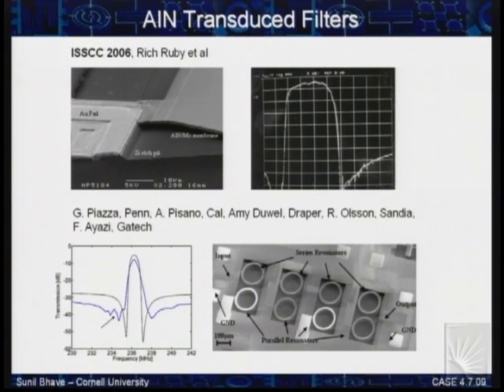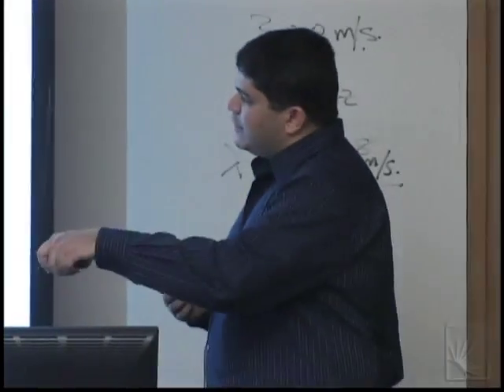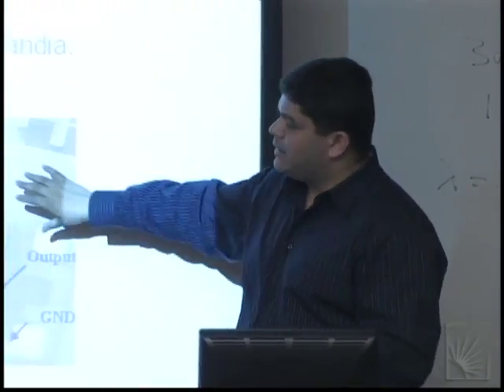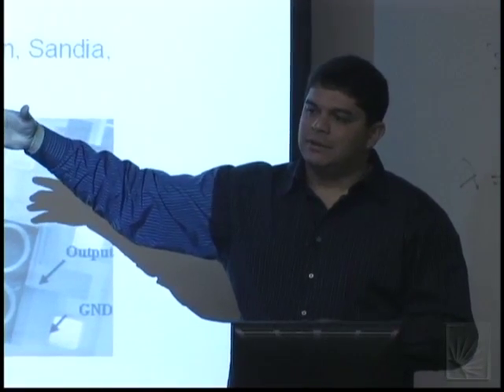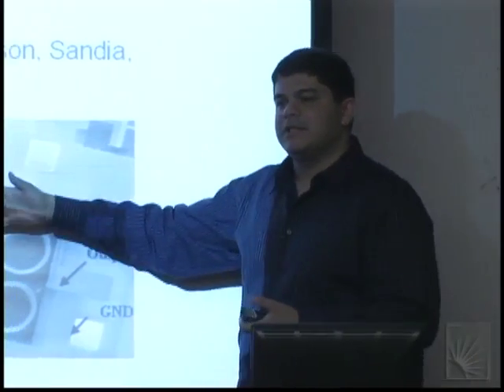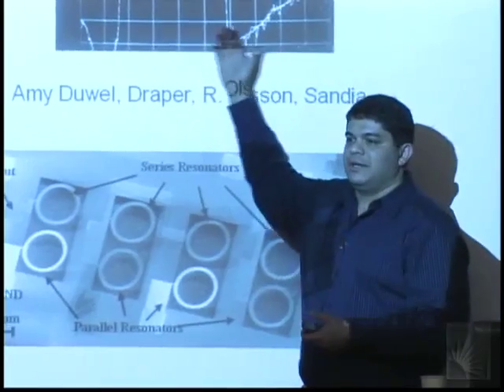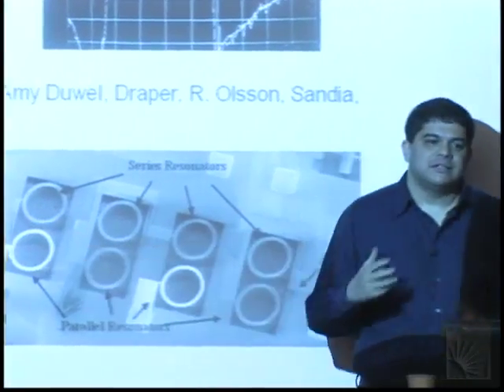Researchers like Gianluca Piazza, Amy Duell, Roy Olson, and Farouk Ayazi said: instead of exciting in the vertical mode, take the same aluminum nitride sandwich but excite it in-plane. You can make filters with different resonant frequencies on the same die in the same lithography step. The tradeoff: in the vertical mode you're squeezing vertically using D33 coefficients; in the lateral mode you're using D31 coefficients, which are smaller. So maximum bandwidths of 40 MHz achievable in F-bar shrink to much narrower bandwidth filters in the lateral mode.